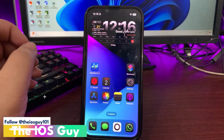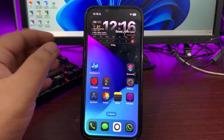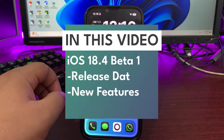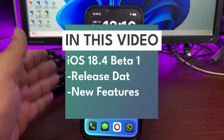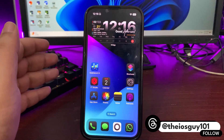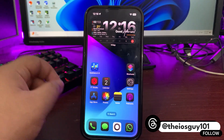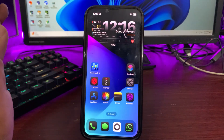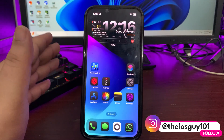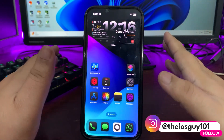What's up guys, welcome back to the channel. In today's video, I'm going to talk about iOS 18.4 Beta 1 — what we can expect from it and when it's hopefully going to come. Without further delay, let's jump into this video. First, let's talk about the expected features for iOS 18.4 Beta 1.